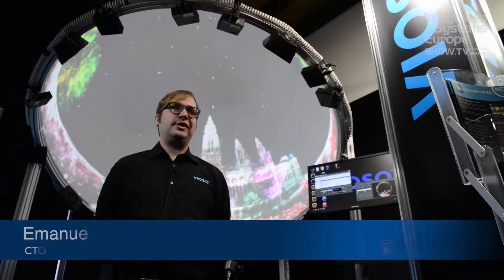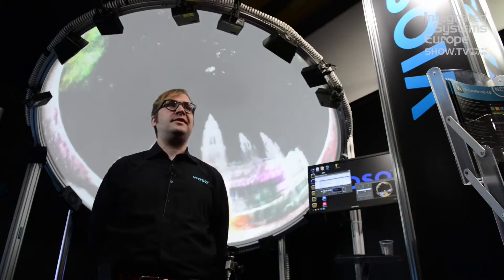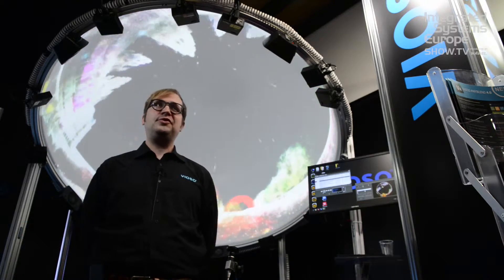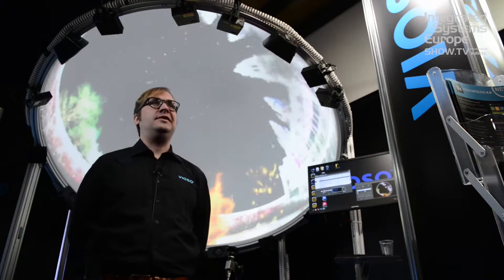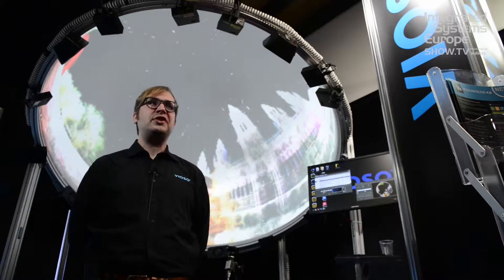Hello, my name is Emmanuel and I'm standing directly from the booth at ISE in Amsterdam 2016. We're here to show a couple of new developments in our product line, and first we start with the recent developments in full dome projection setups.